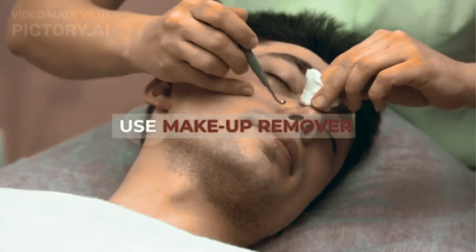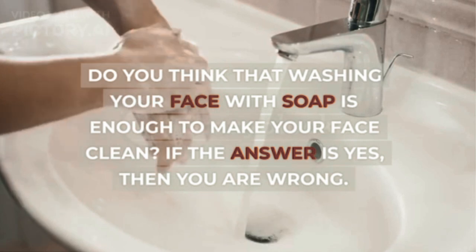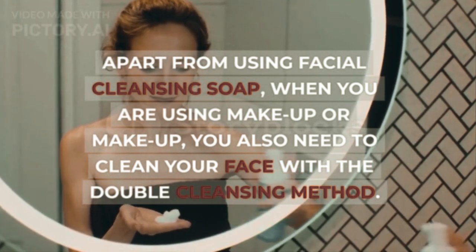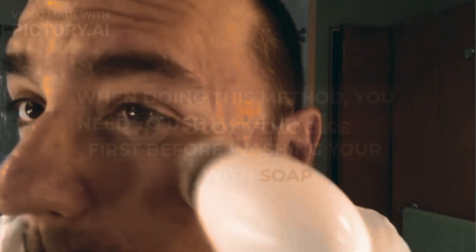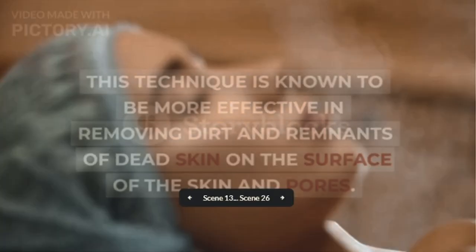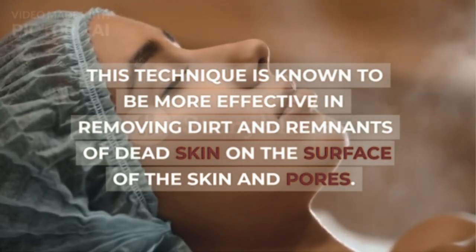Step 1: Use Makeup Remover. Do you think that washing your face with soap is enough to make your face clean? If the answer is yes, then you are wrong. Apart from using facial cleansing soap, when you are wearing makeup, you also need to clean your face with the double cleansing method. You need to use makeup remover first before washing your face with soap. This technique is known to be more effective in removing dirt and remnants of dead skin on the surface of the skin and pores.